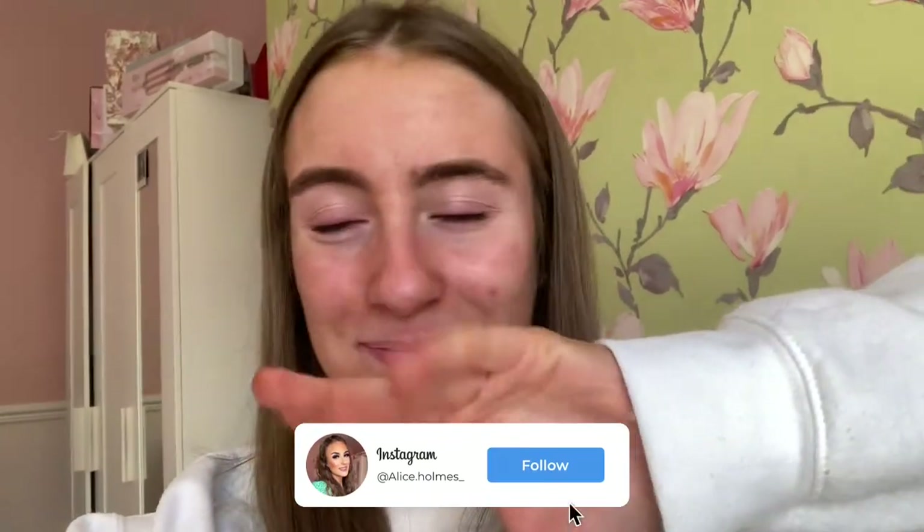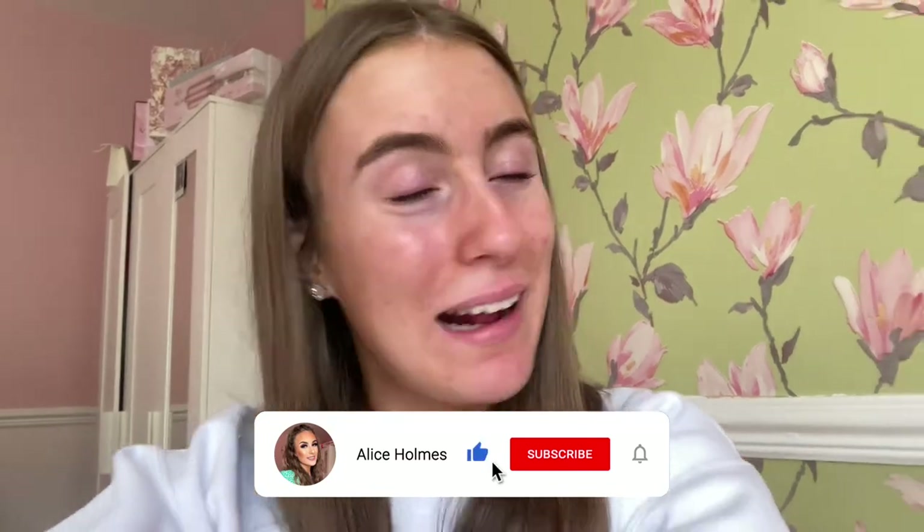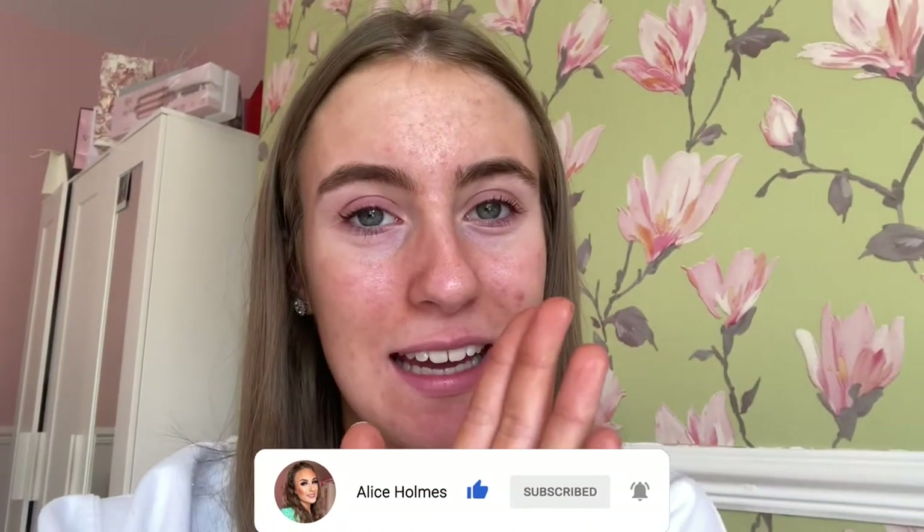Hey everyone, welcome back to my channel! Today I have a very exciting video — I am moving into my own room in a salon where I'll be working next week. Me and my dad are going to be putting up the desk and putting chairs together. I'm basically moving all the furniture that's currently in my room and the dining room into the salon room. I wanted to vlog this because it's a big milestone — not many 19-year-olds get to do this.